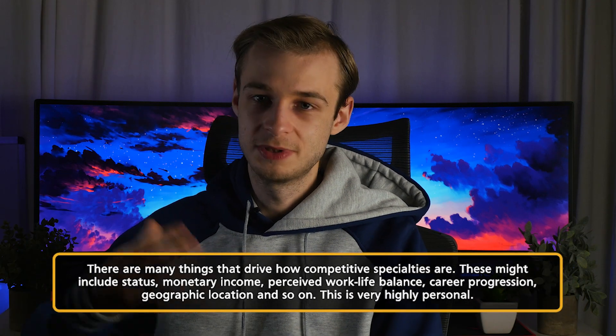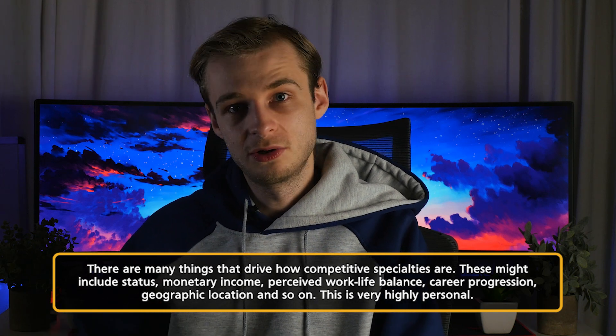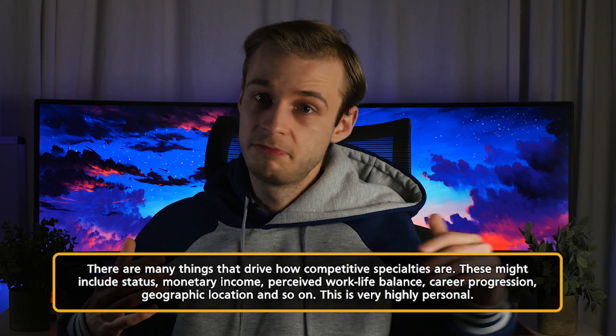What influences how competitive things are? Adrenaline, romanticisation of certain specialties, prestige, and status all play a role — a certain super-driven, type-A percentage of people will work towards whatever the most competitive thing is purely for the sake of achieving it. Work-life balance matters too, as does earning potential: certain specialties have much more of a private market. Plastic surgery, for example, offers far more private earning potential than emergency medicine. Radiologists can also earn an enormous amount reporting scans privately from home, since the NHS can't cope with the volume of imaging required.